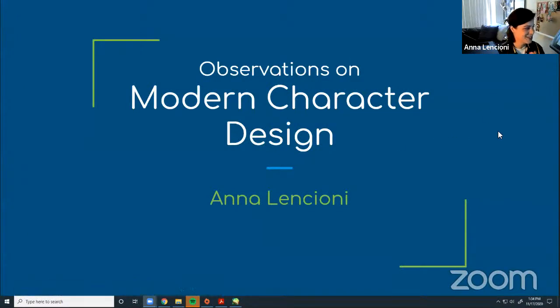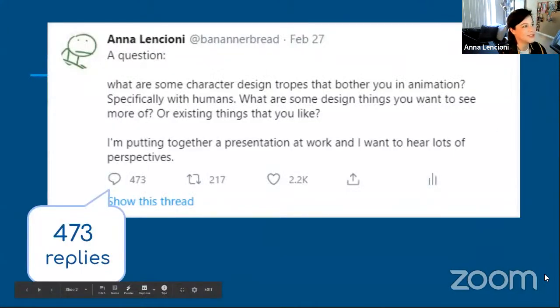Alright — Observations on Modern Character Design. My research going into this was that, mostly growing up online and reading all of the animation discourse and think pieces, I had an idea of what people were missing and what they wanted to see through animation. So I went on Twitter and posted a question: 'What are some character design tropes that bother you in animation, specifically with humans? What design things do you want to see more of, or existing things you like? I'm putting together a presentation at work and I want to hear lots of perspectives.'